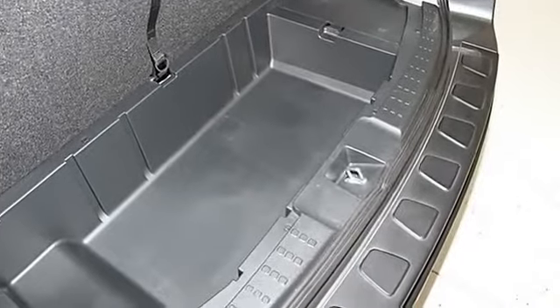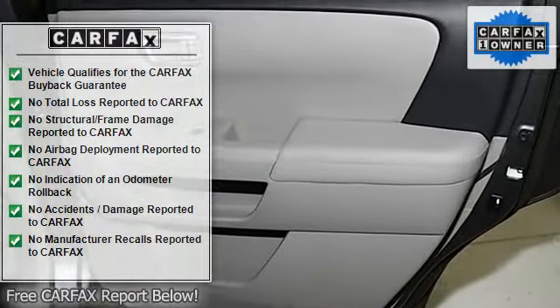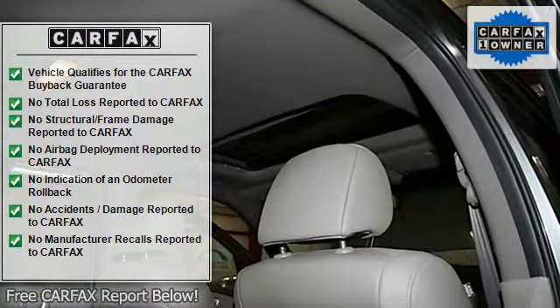We maintain a select inventory of pre-owned, exceptionally clean, late model, low mileage vehicles. Stop in today to browse or take a test drive.